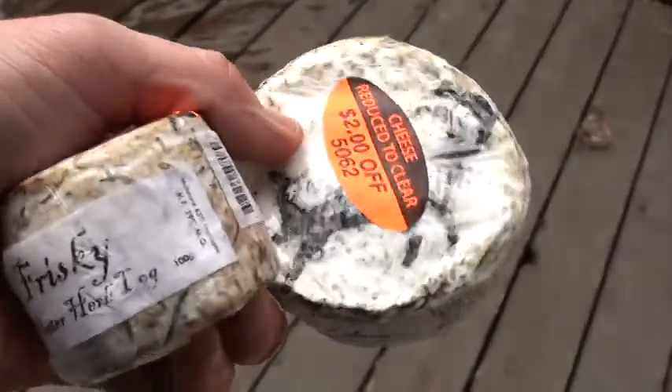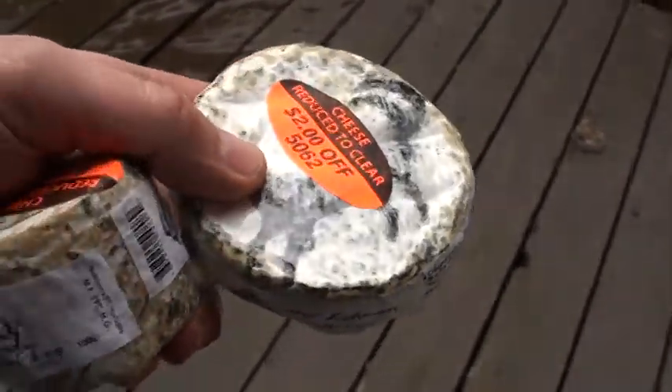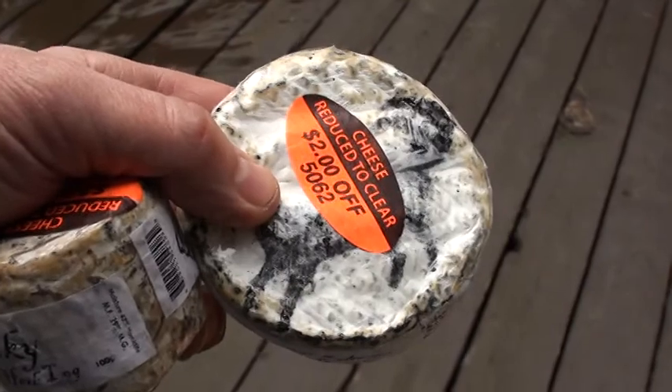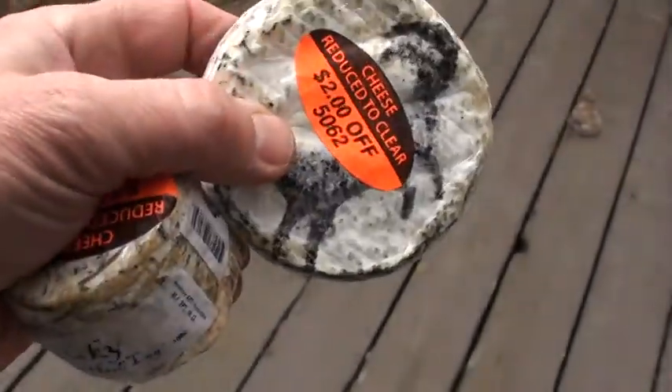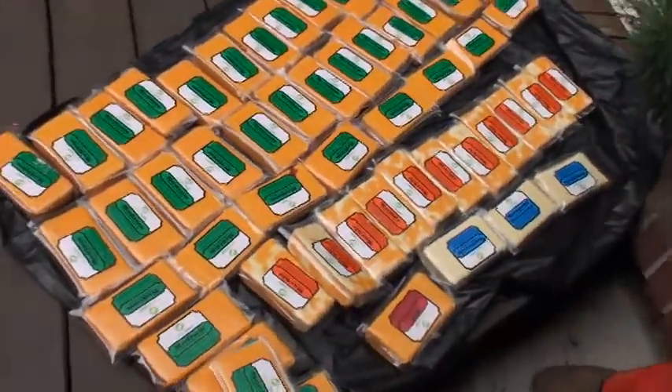It's delicious — I had some last night. We probably found about three or four pounds of this cheese. Beautiful stuff.